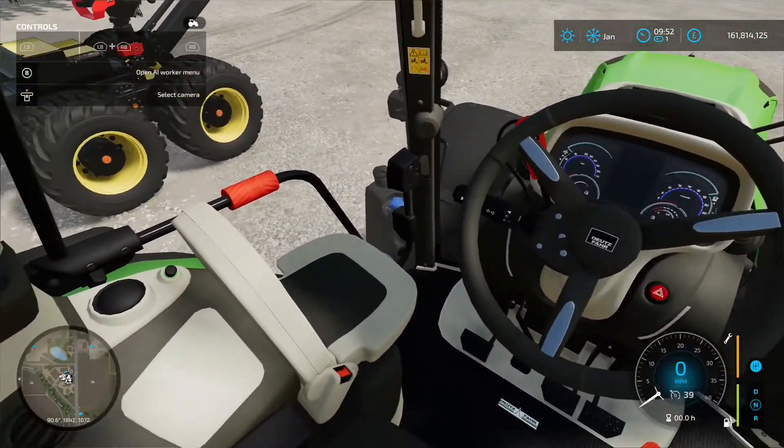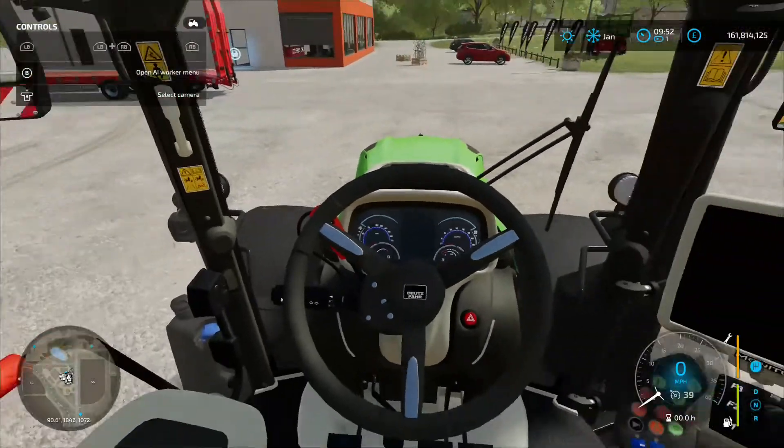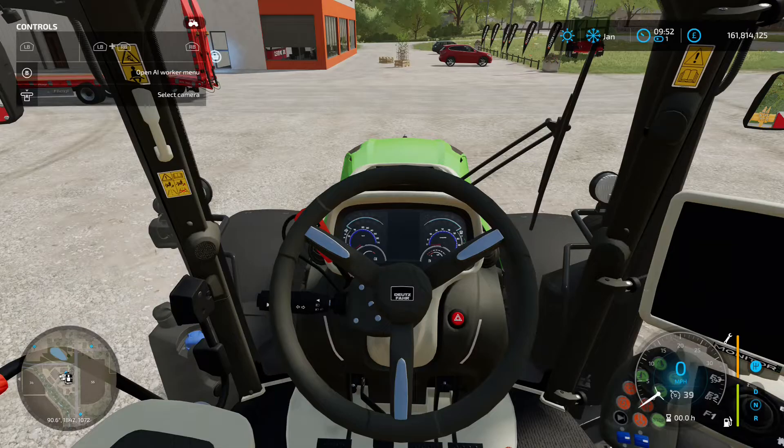Nice little chair there for your mate to sit on as well. It's nicely detailed inside — more modern than the Massey that we've just seen. Excellent — that's the Deutz-Fahr Series 9 by RedCat3D.